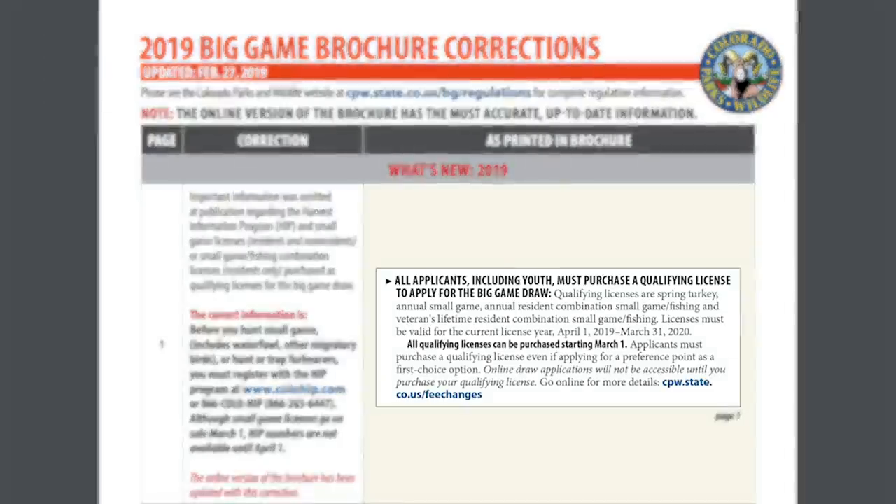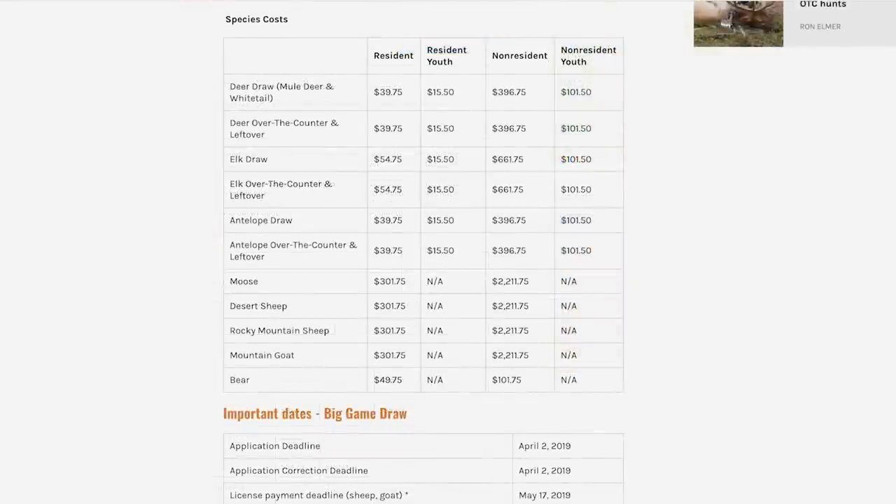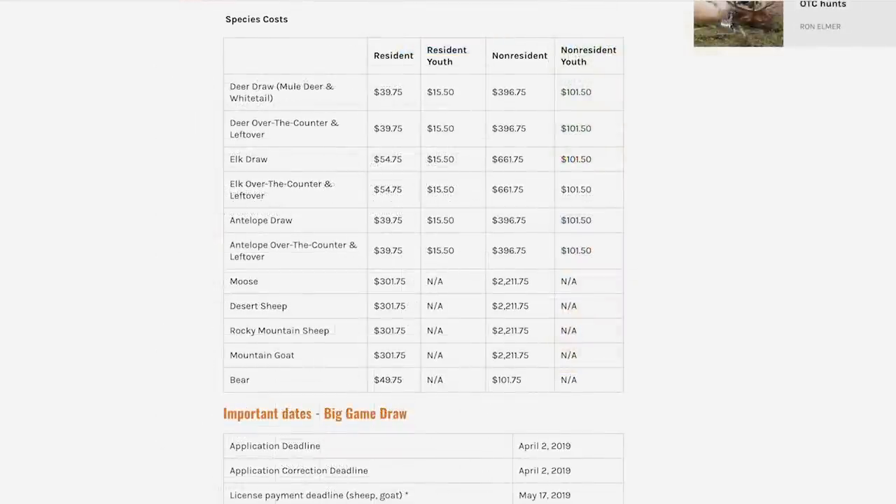A big change for this year is what it's going to cost you to apply. You have to buy what they call a qualified license — for most of us that's the non-resident annual small game license at $81.75. The application fee is $9, and you also have to buy a habitat stamp. When I did my Colorado application the other day, it came to $101.75 total.